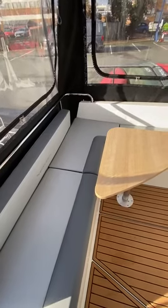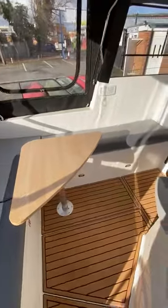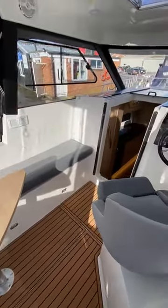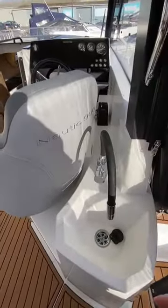Welcome to the Nordic 900. As you can see, the cockpit is spacious with teak floor, a nice swivel helm seat, and also a sink.